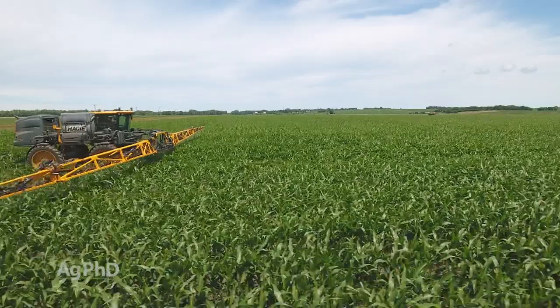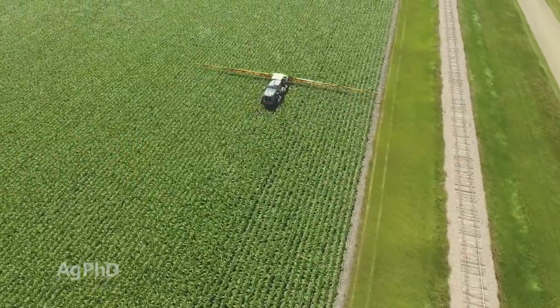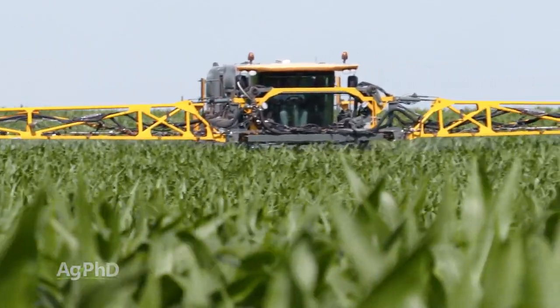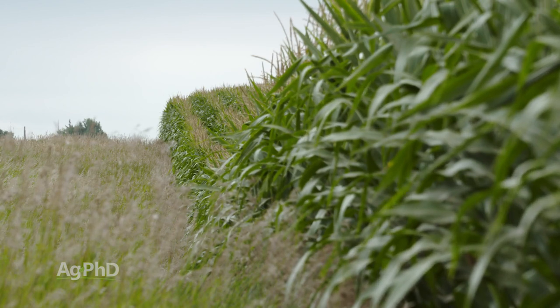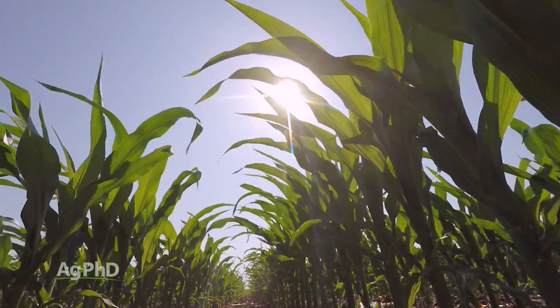Part of the reason we're talking about this today is that at some point you will get questions about GMOs, and we want you to be able to explain: here is BT corn, it's just a natural protein — that same protein can be used in organic production when sprayed over the top of the crop. So what's the difference between putting it over the top and putting it in the crop? The spray method still requires fuel, labor, and everything else to apply it. To us, there shouldn't be any difference — it's a protein that humans and livestock can naturally digest, so we think it's just as safe as anything else.